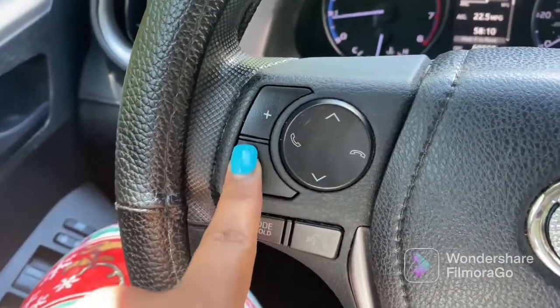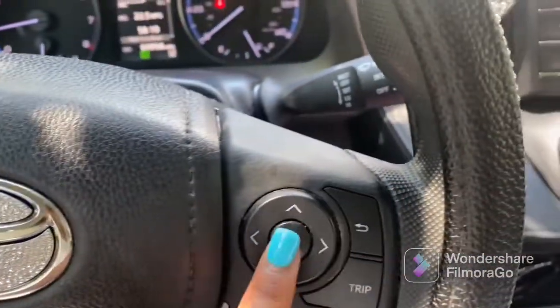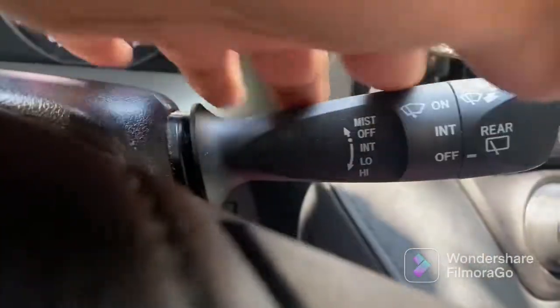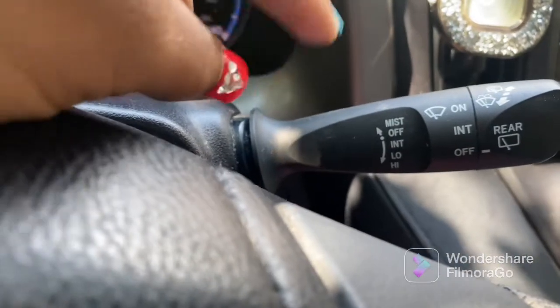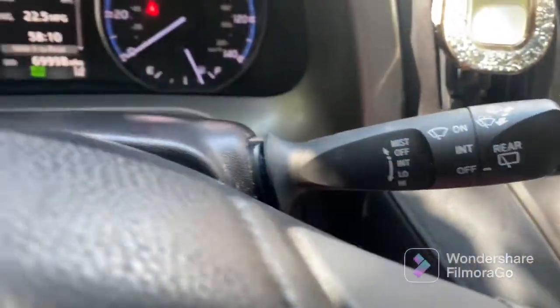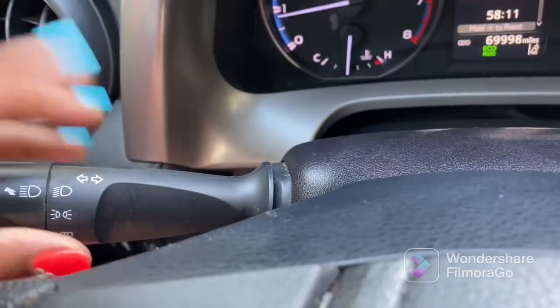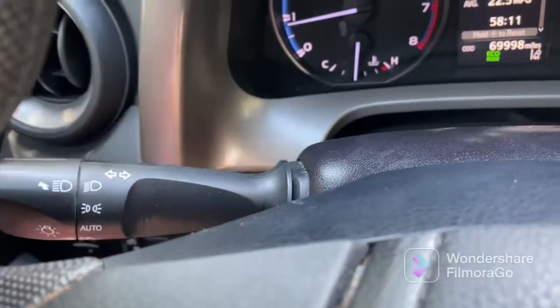Over here is everything with your cruise control — I haven't used it yet. This right here is everything dealing with the windshield wipers; the rear is something I have at the back. And over here, this is everything to do with your blinkers and your headlights.